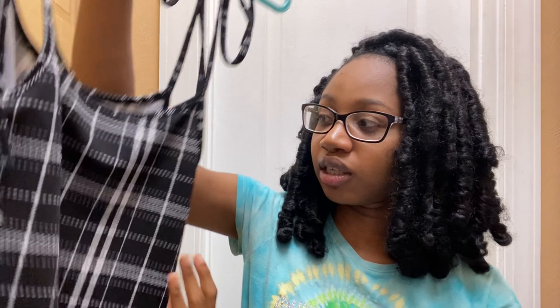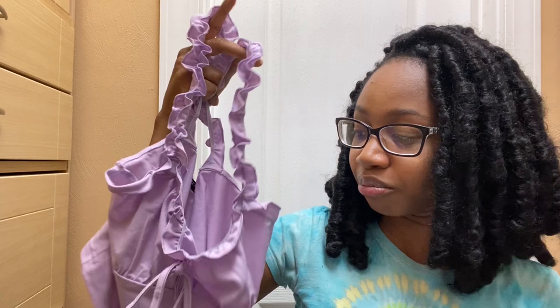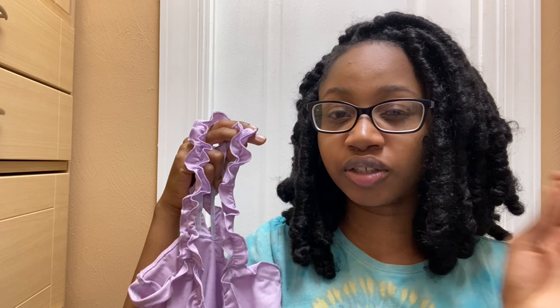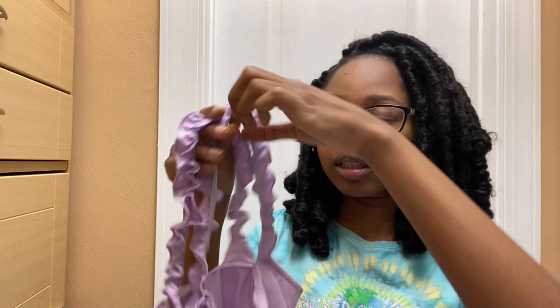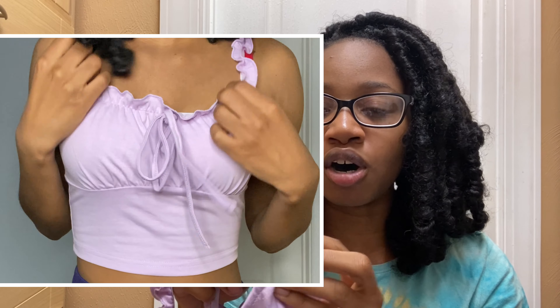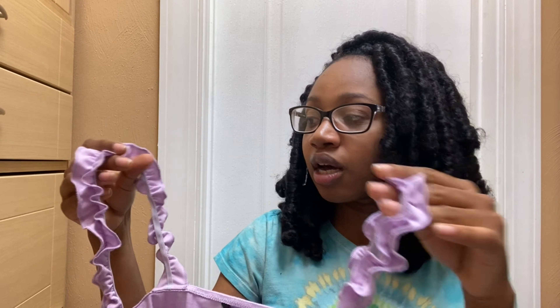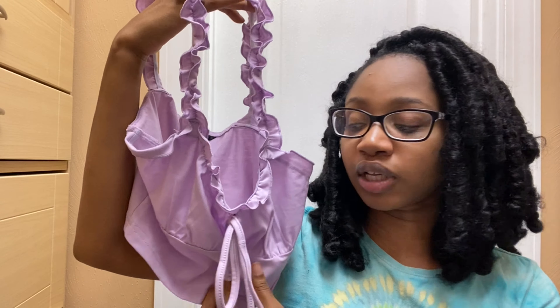Next thing I got is this little purple top — it's the cutest top ever. It has little ruffles on the shoulders and a little bow on the front. The strap length is super long so I might have to take off an inch on the straps, but they do have elastic on them. It's super stretchy; the size is an extra small but it would fit a small or medium. Overall it's just a cute little crop top.